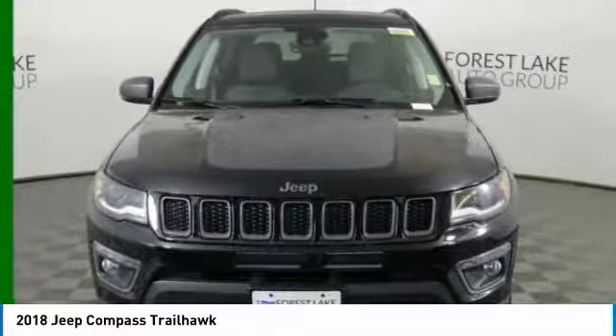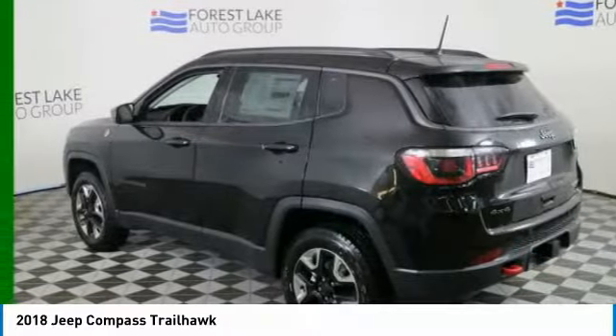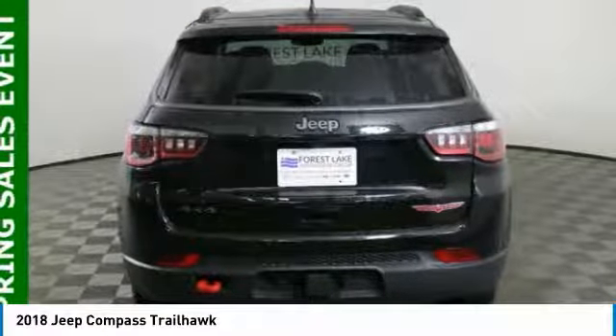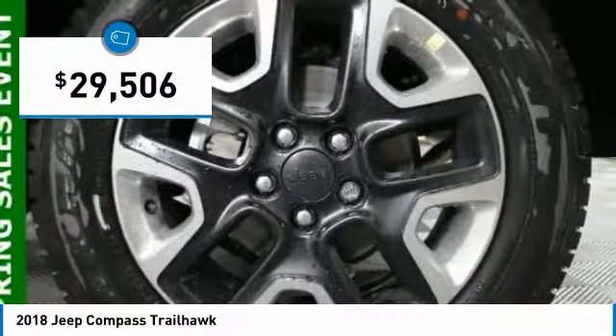It features electronic variable valve timing that continually changes the torque curve, bringing more versatility to the 165 peak pound-feet of torque and more capability to the 172 peak horsepower, and is priced below $30,000.